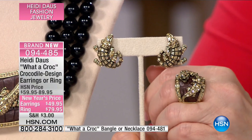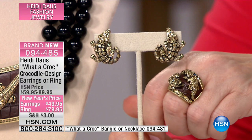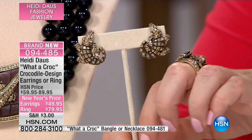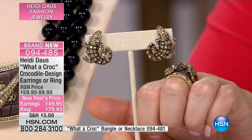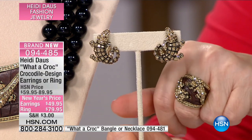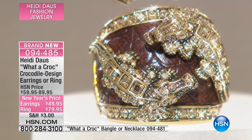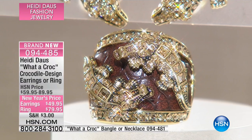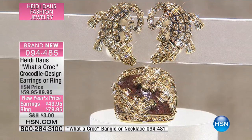That ring has that same croco-embossed look of leather behind it, giving it a real rustic, rich look in the back, and then all that glamour up front. It's croco-embossed — it looks like true alligator skin. The way it stands up, it's like the crocos are crawling across your finger. It's a cigar band-shaped ring lined with beautiful croco-embossed leather, and on either side you have two rows of what look like the most expensive champagne diamonds in the world.